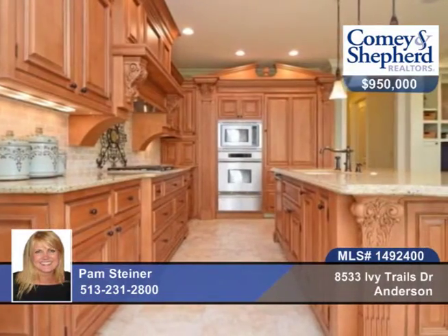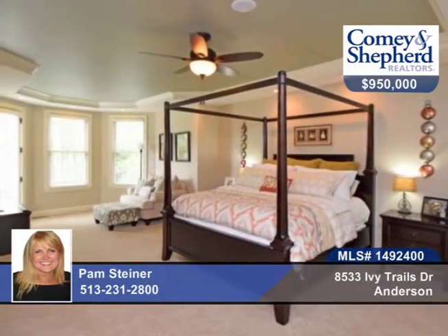This is a gourmet Clive Christian kitchen with top-of-the-line appliances and hearth room, and a wonderful 1st floor master bedroom.